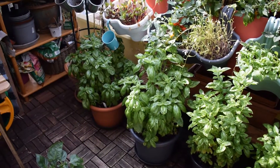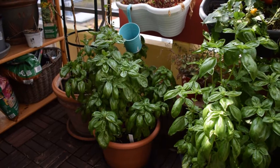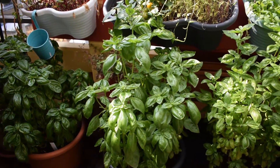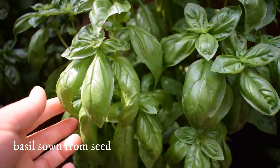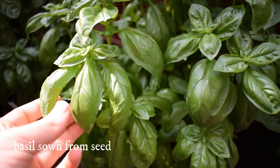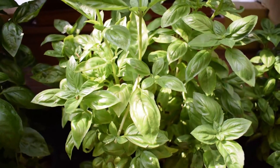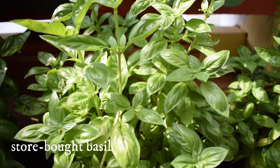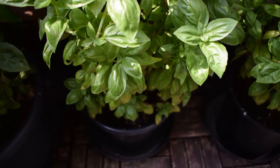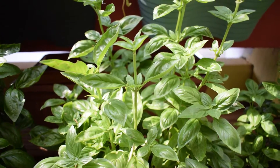On to the basil. Those two there I sowed from seed — they're growing happily in their pots. If you have the wherewithal to grow basil from seed, I would so recommend doing that because the quality of the plants and the taste are just so much better. We've also got store-bought basil that we planted into pots. They're also good, but you can't compare to seed-grown homegrown stuff.